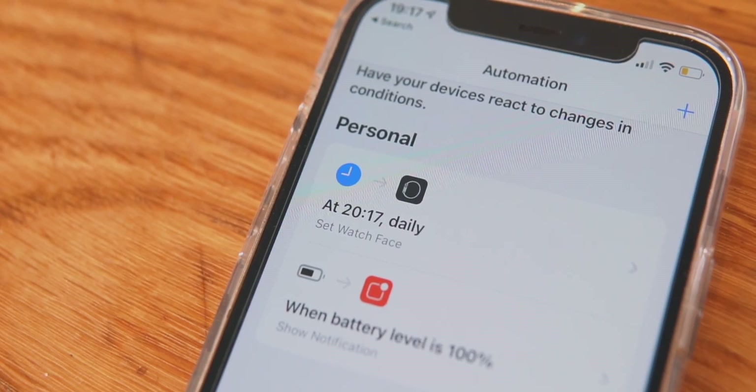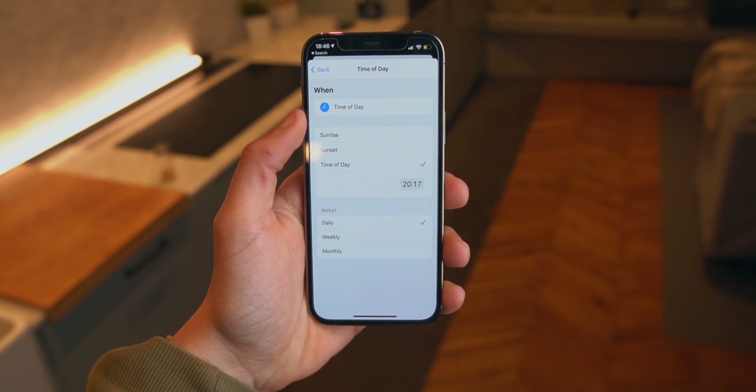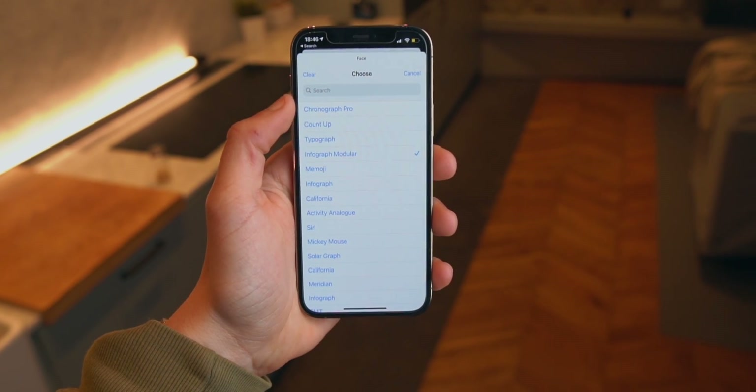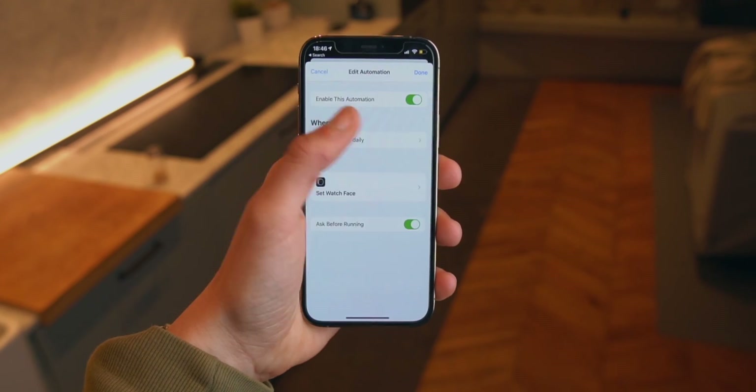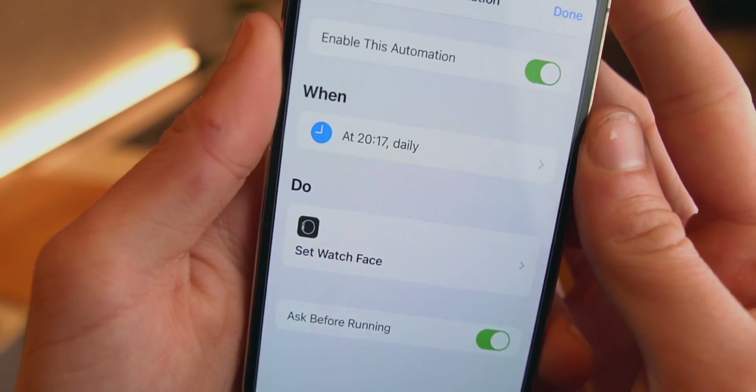In the Siri Shortcuts app, add an automation with a time trigger — for example, 3 PM — then set the action to 'Set Watch Face' and select the watch face you want. This lets you schedule watch faces on your Apple Watch. For example, on the weekend you could have the Mickey Mouse watch face, and on weekdays the Infograph Modular watch face because it shows more information.